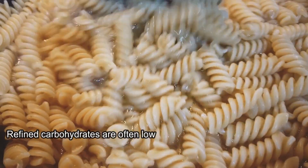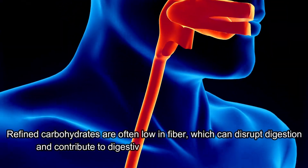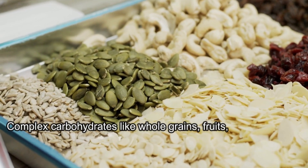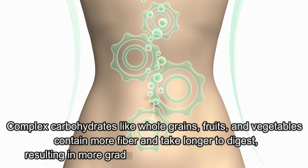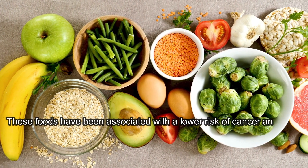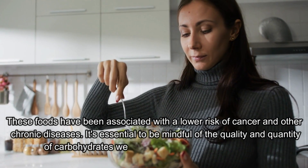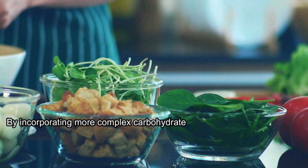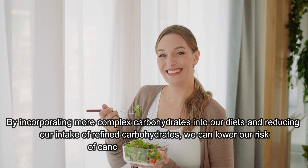Additionally, refined carbohydrates are often low in fiber, which can disrupt digestion and contribute to digestive issues, including colon cancer. In contrast, complex carbohydrates like whole grains, fruits, and vegetables contain more fiber and take longer to digest, resulting in more gradual and steady blood sugar levels. These foods have been associated with a lower risk of cancer and other chronic diseases. By incorporating more complex carbohydrates into our diets and reducing our intake of refined carbohydrates, we can lower our risk of cancer and other health issues.